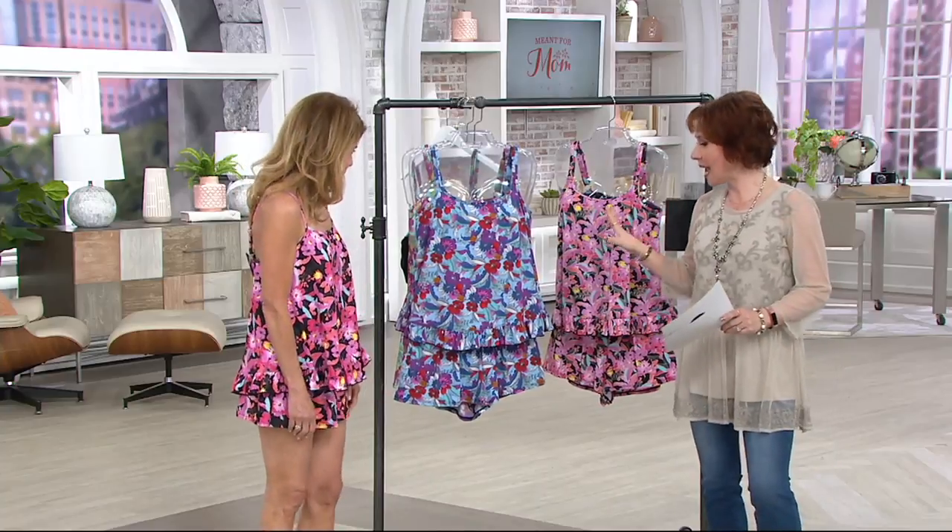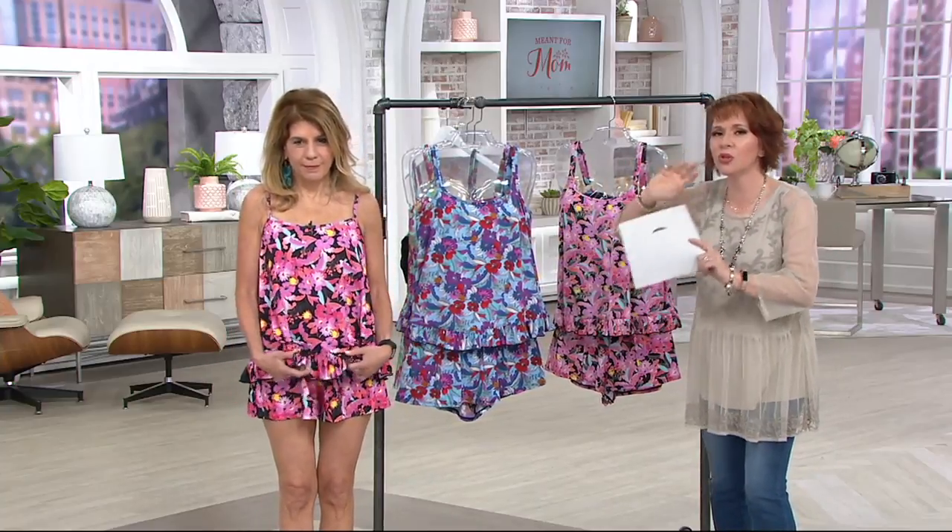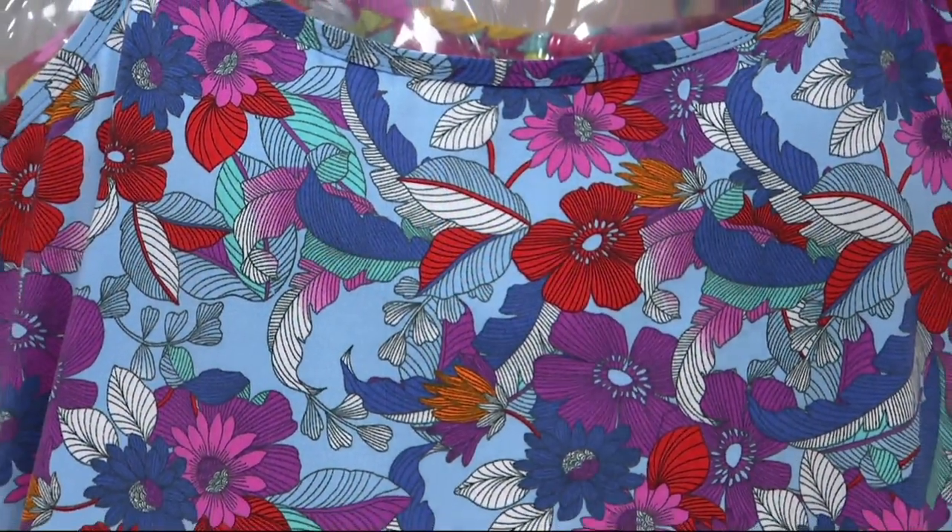I'm going to go over the patterns — by the way, they are all designed in house. They don't source things elsewhere. Patterns are designed in house and cups are made in house, and that makes a huge difference.